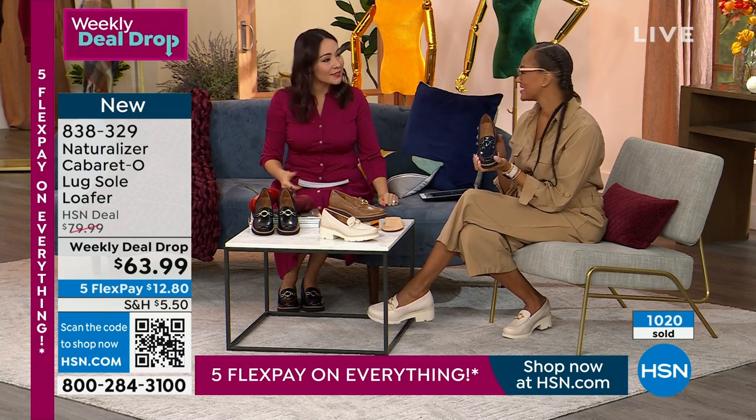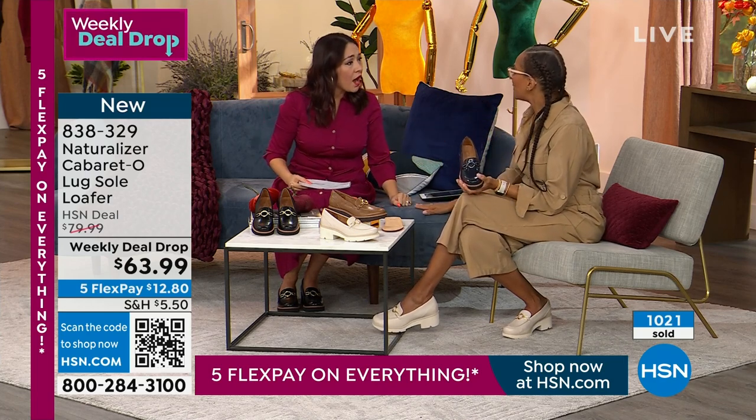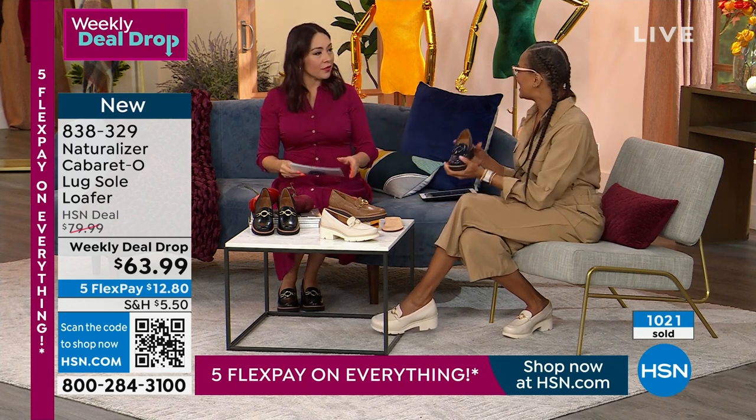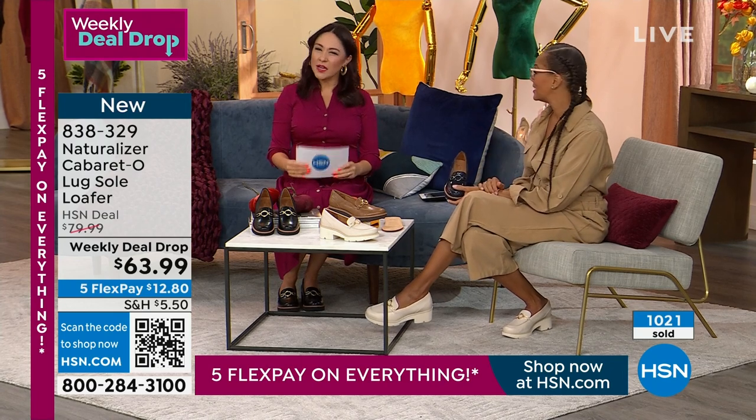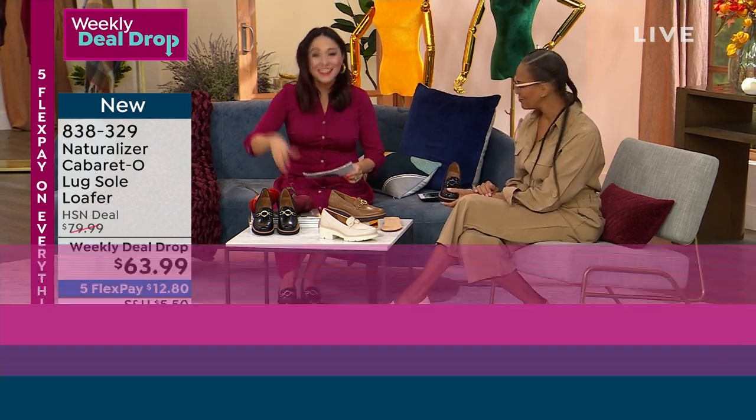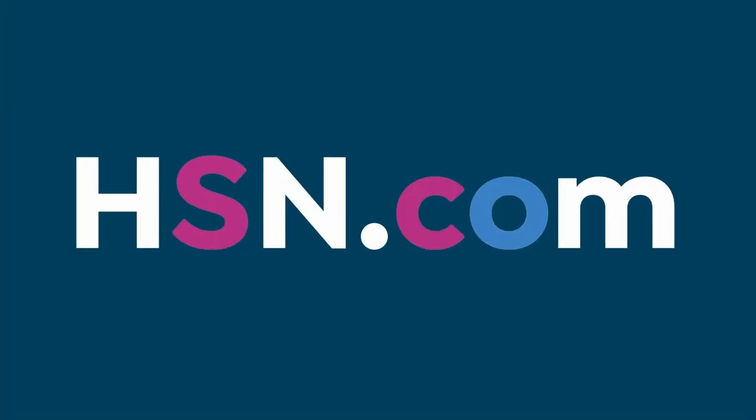838-329 is the item number. I'm not going to be here tomorrow — I'm on vacation. I think you're with Tamara tomorrow, she's subbing in for me. Enjoy your vacation, you deserve it. Let me tell you about something else going on at hsn.com.